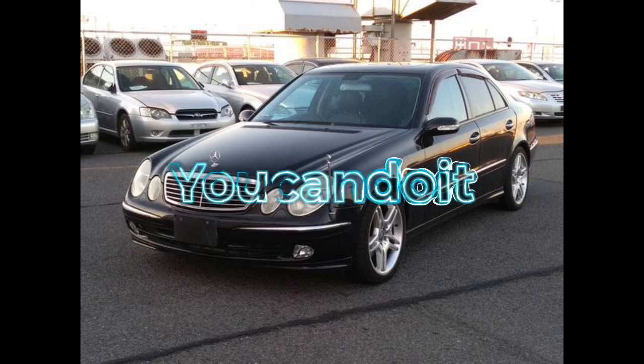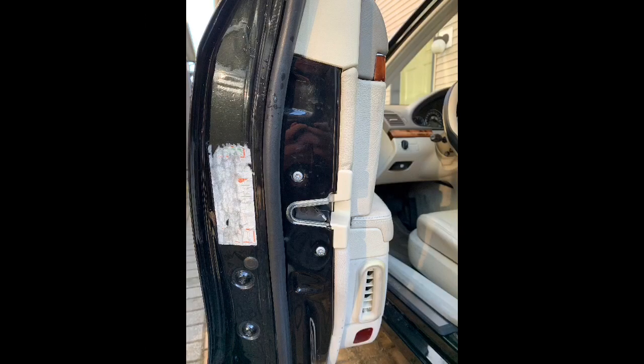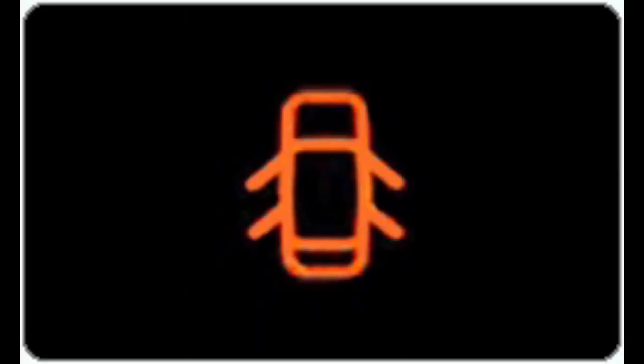You are watching the You Can Do It channel. If you encounter this in your display cluster, try this one first before you bring it to the dealer or any professional mechanic. First, check the door lights and make sure they're lit.